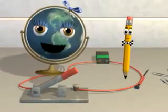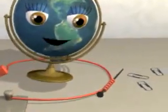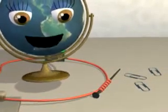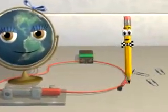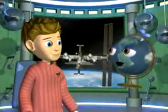It's an electromagnet! When an electric current passes through these coils, it causes the nail to become a temporary magnet. And the more coils, the stronger the magnetic field.